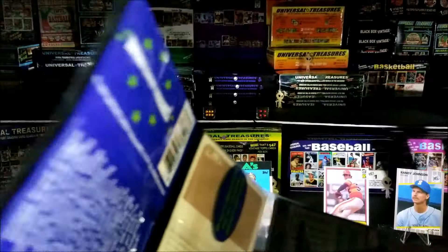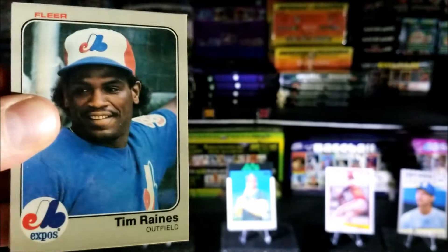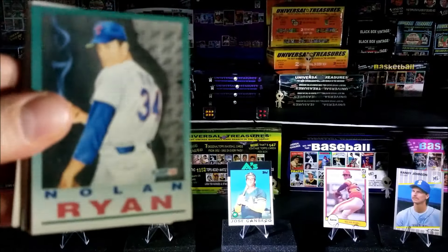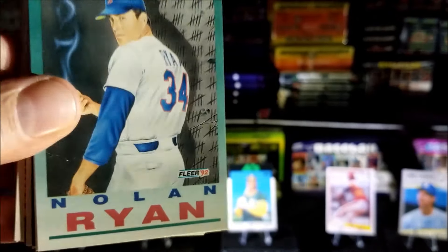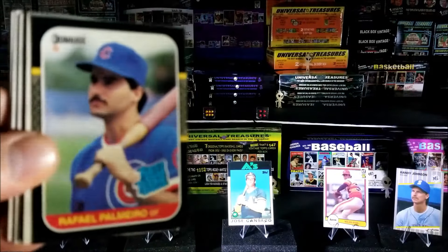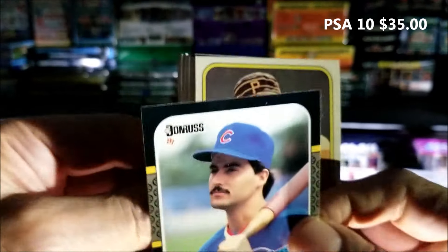I'm gonna use a combination of the blade and scissors to get this pack opened. Here we go — starting off with Tim Raines, 1981 Flair. George Brett, 1988. Oh, what's this — Nolan Ryan, that's Flair 1993, nice, looks like there's heat coming from that ball, awesome! Oh, Palmero rookie — Rafael Palmero 1987, let's put him up there.